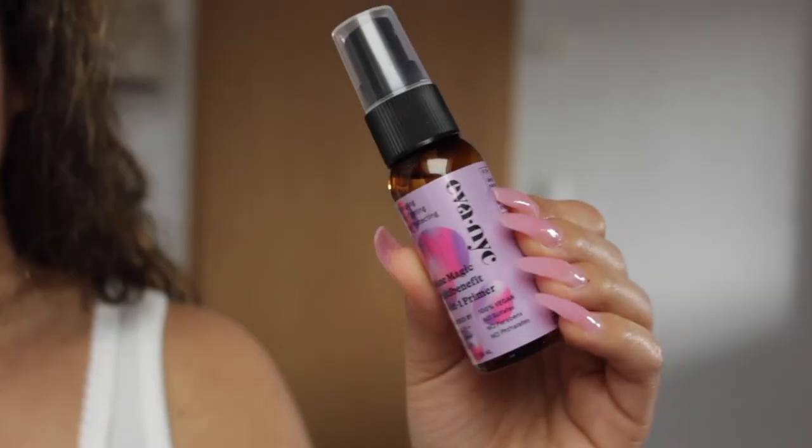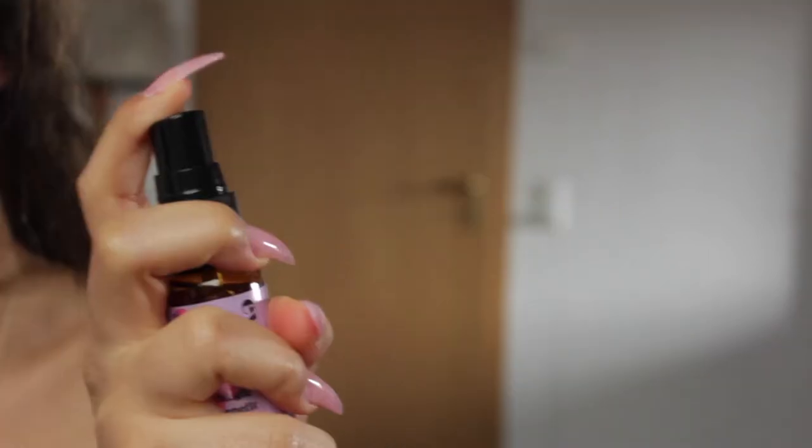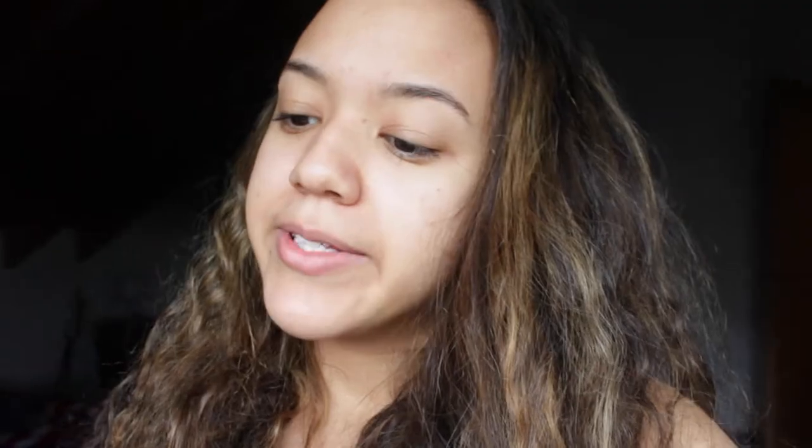So I am on my last day of testing products — I'm super excited. I need to wash my hair today. One of the last products is a hair product. After I wash my hair, I'm going to be using the Ava NYC Detangling Frizz Fighting Heat Protecting Mane Magic Multi-Benefit 10-in-1 Primer. Super excited to use it. I've let my mom use it and she had good things to say about it, so we'll see how it affects my hair.